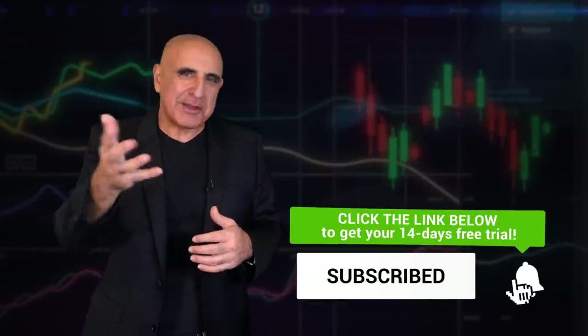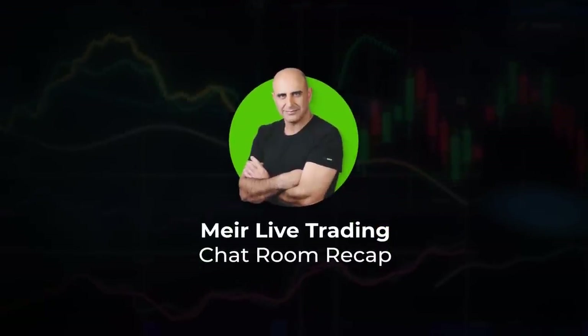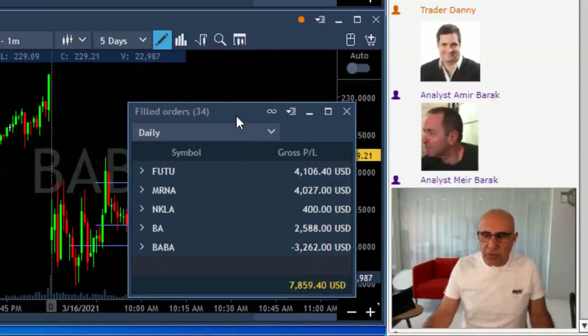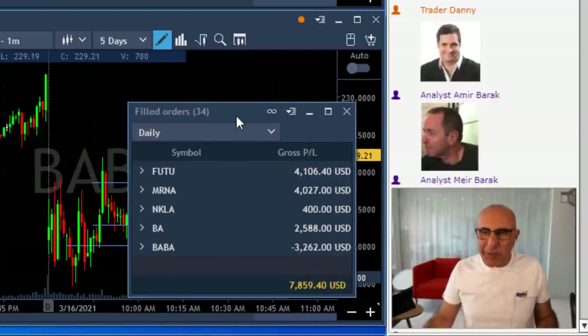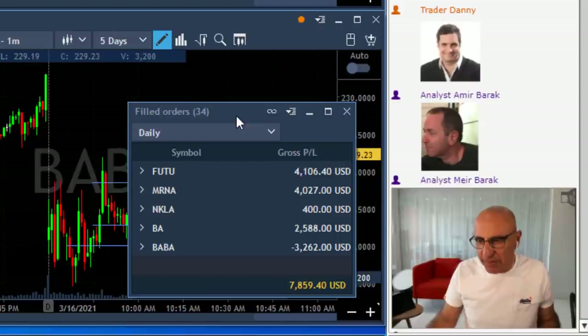Hey, this is Meijer. Here's my trades for the day. Traders, the topic of our lesson today is how to — we talked about how to add to winners. Now we're going to talk about how to reduce size from losing trades.